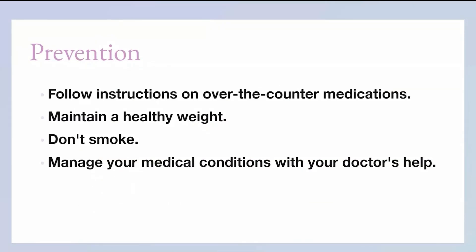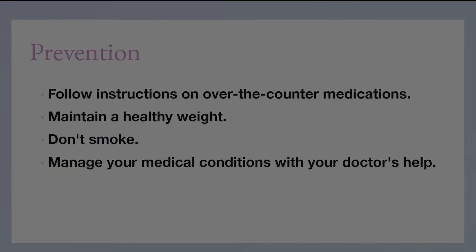To prevent this: follow instructions on medications given by your doctor, maintain a healthy body weight, don't smoke, and manage your medical conditions with doctor help. This is the end of the presentation. Thanks for your attention — it's been a little different.